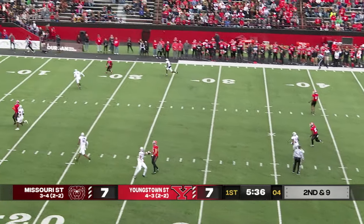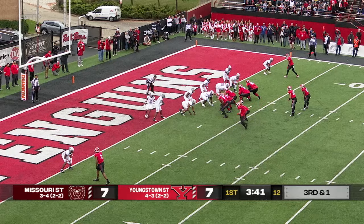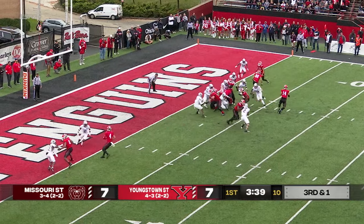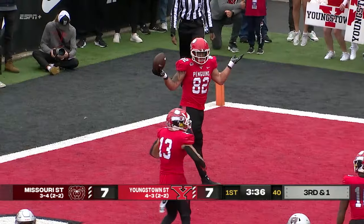Davidson in the pocket, looking long. Charleston goes up and makes it — unbelievable catch. Davidson fakes the handoff, throws it to Benio. Touchdown, Youngstown.